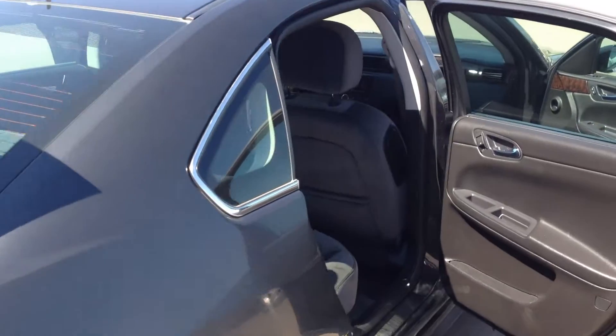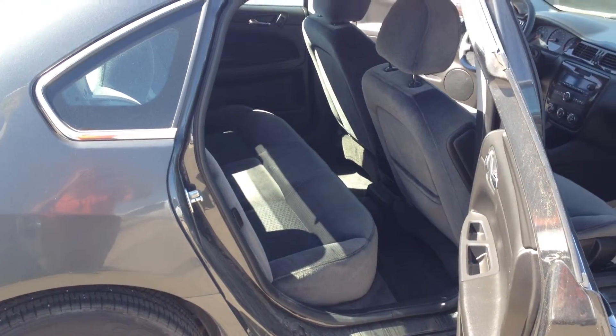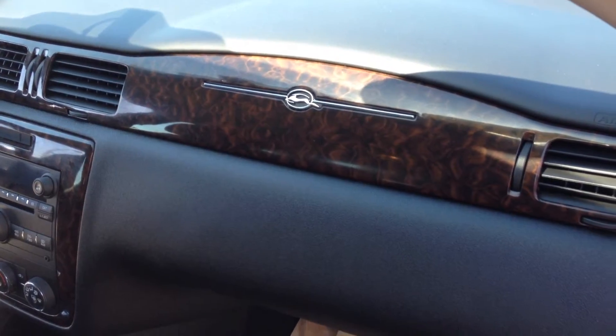I'm going to move you down to the side and we'll show you the massive back seat. You can put some pretty tall people back there. Work around to the front — we'll show the nice wood grain interior we got here, and the nice Impala symbol right there.